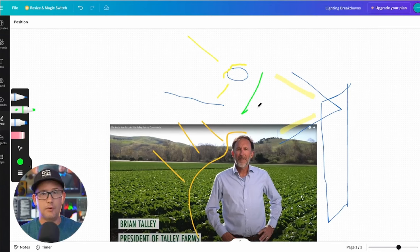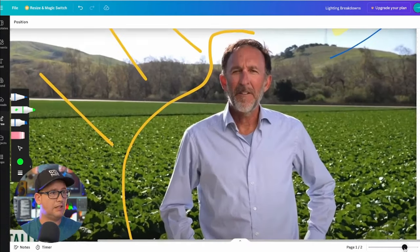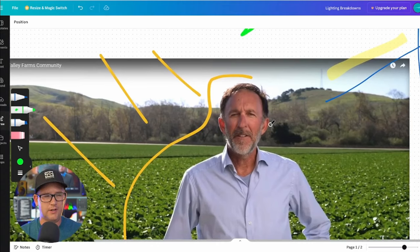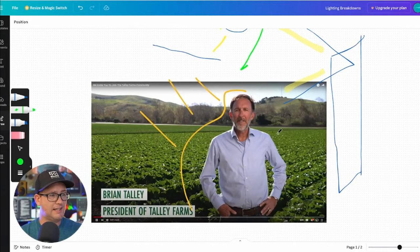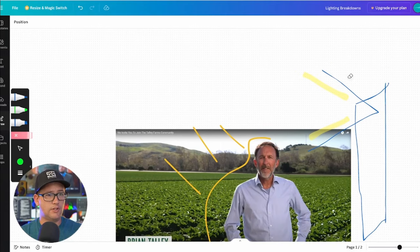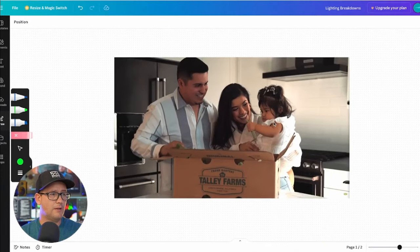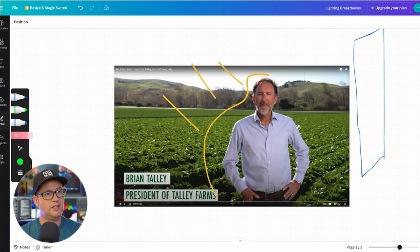I don't think they brought in big lights. I think they did this with a white bounce — it's almost a touch warm. So it almost feels like a gold bounce, but not gold enough. It could have been like an unbleached muslin, something a little warm, or it could have been just a pure white bounce and it's just a white balance on the camera making it feel a little warm. But that's kind of my thought on how they did this.